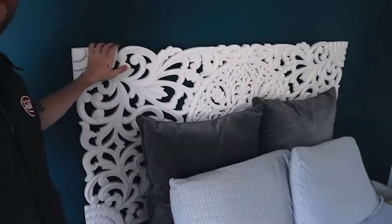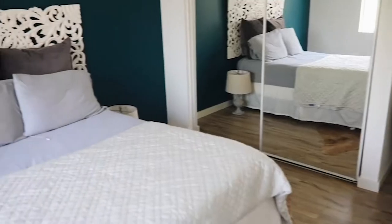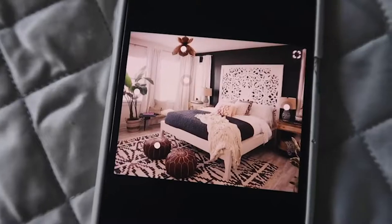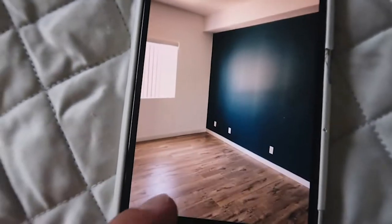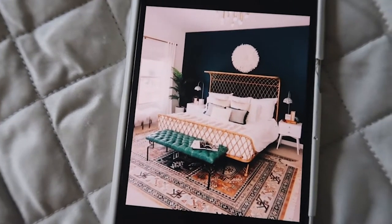That's kind of what we're working with as a statement wall. Marie got this headboard at Urban Outfitters and we had it mounted with help from a friend, so that's already there. But this is pretty basic right now. Marie has these inspiration photos — here's the first inspo photo and here's the second one, and we're going to attempt to make the room look similar to these.